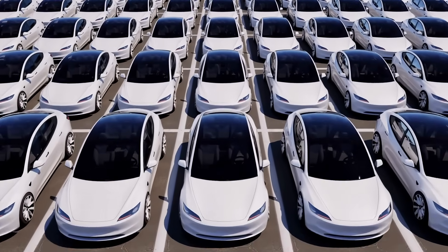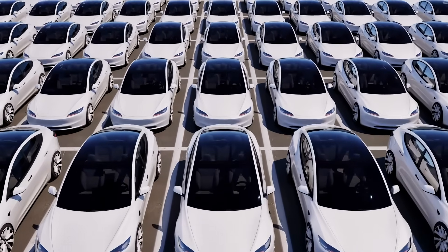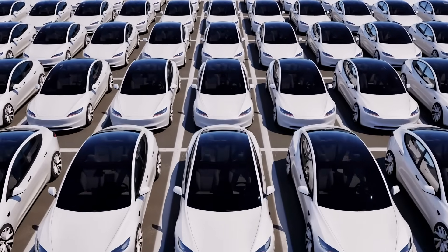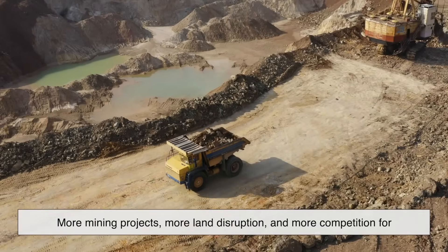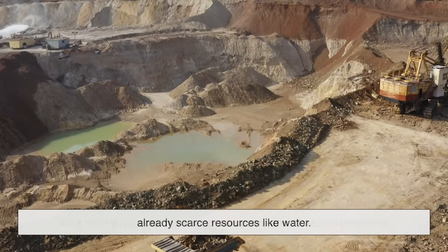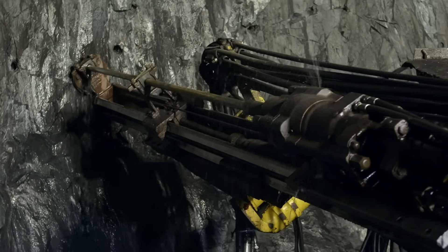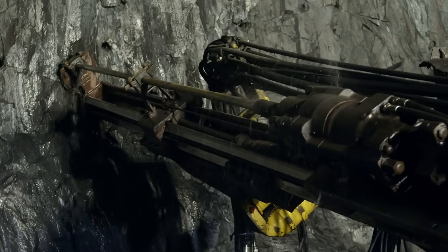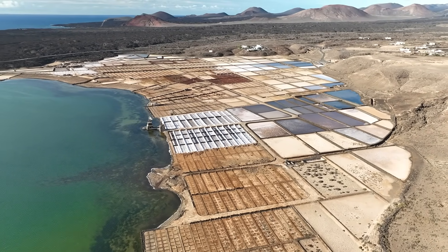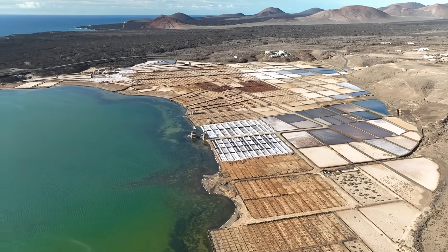And the demand is only growing. As more countries commit to phasing out internal combustion engines, automakers are racing to secure supplies of battery materials. That means more mining projects, more land disruption, and more competition for already scarce resources like water. The environmental burden is being offloaded onto some of the most vulnerable parts of the world — places with weaker regulations, limited infrastructure, and communities that have little say in what happens to their land.